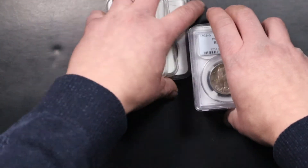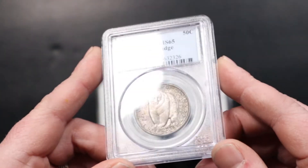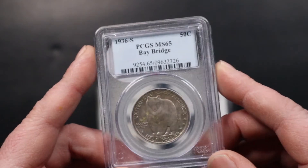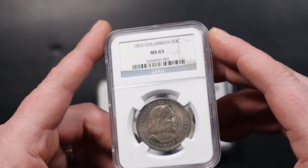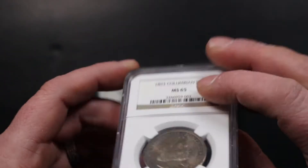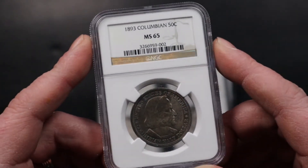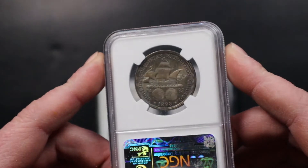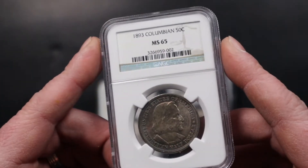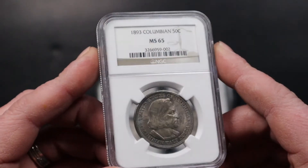On to the graded coins of the week. First we got a 1936 Bay Bridge commemorative in MS65. Then we got an 1893 Columbian — Columbians in circulated condition are very very common, one of the most common commemoratives you'll see. But in uncirculated condition they're very hard to find. This one is an MS65 NGC with nice original toning — it's hard to pick up in the light but it has really nice blue and purple toning in the background.